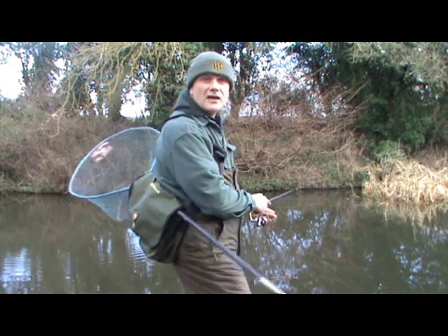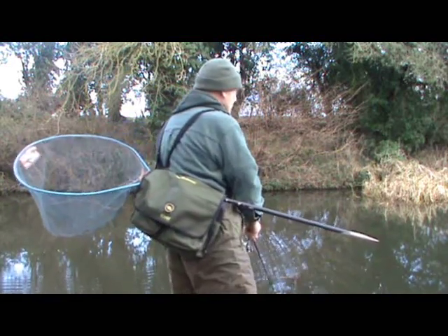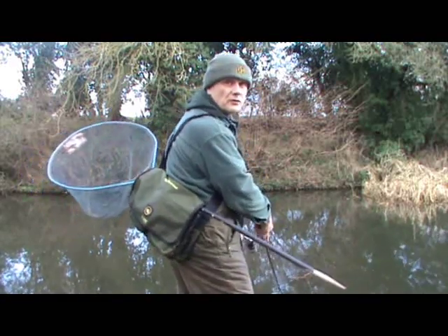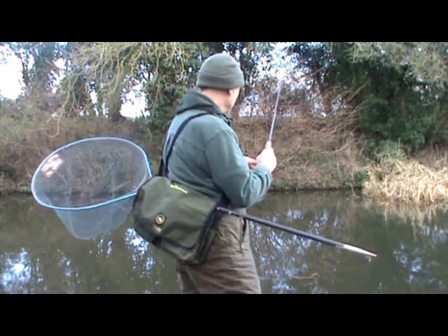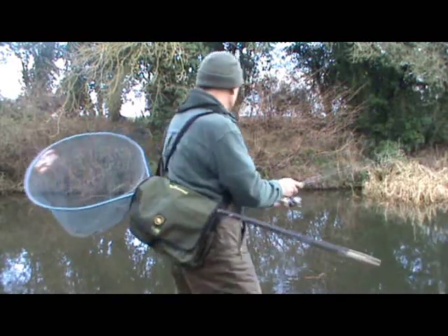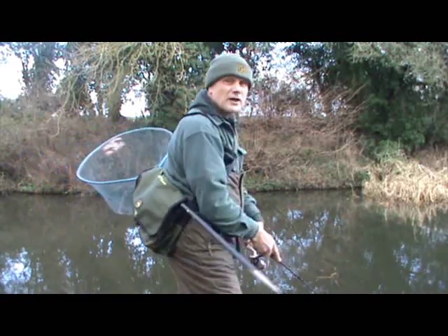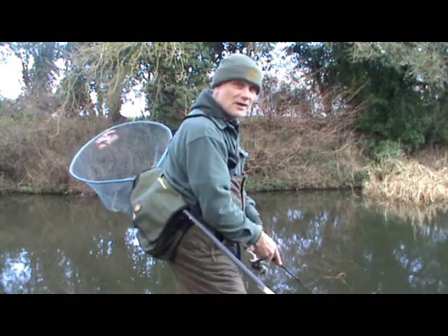The water's quite clear; I can actually see the spinner coming through, which is good because you don't want coloured water when you're spinning — you want something that the fish can see, and that silver spinner is standing out. I'm hopeful, as you have to be. No good going fishing if you don't think you're going to catch. At the same time, you have to be realistic, and I'm always realistic — that's why when I encounter blanks it's just part of the process.